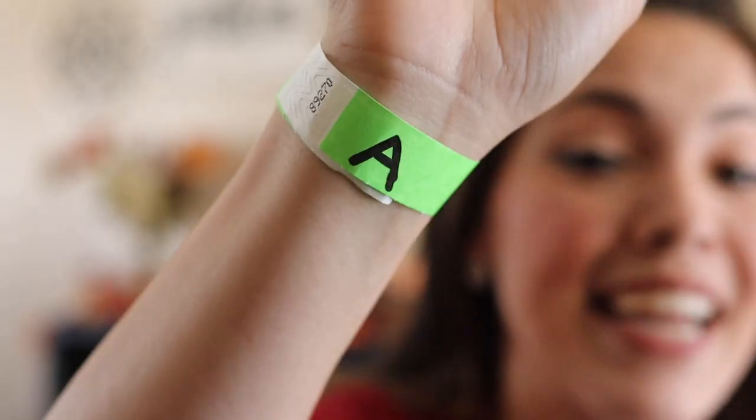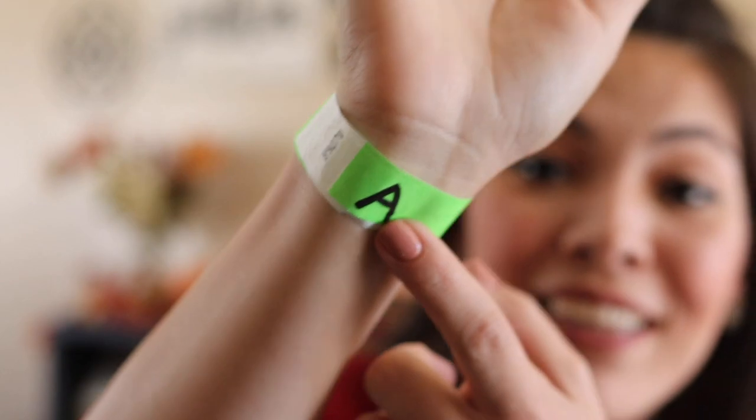A really simple activity I love to increase exposure is using paper tear-away wristbands — simply write the target letter for the day and stick it on your child. Then every time you see the wristband, repeat the letter sound, or tap on the letter encouraging them to say the sound. This simple visual cue increases opportunity for exposure, gives you a gentle reminder throughout the day, and as your child is playing, eating, or drinking, they see that letter again and again.